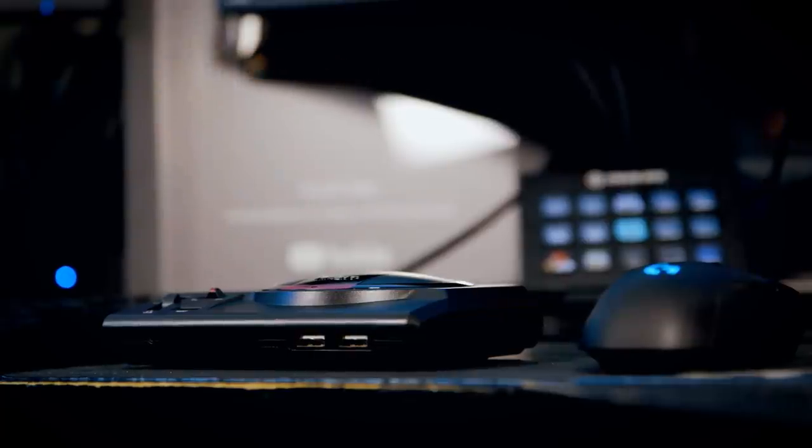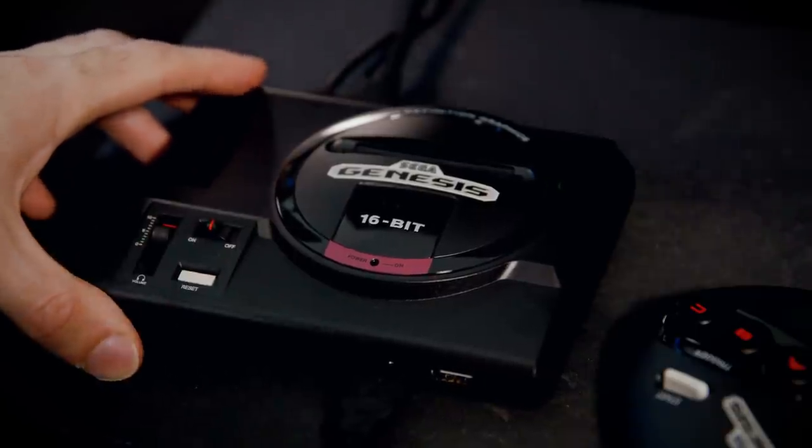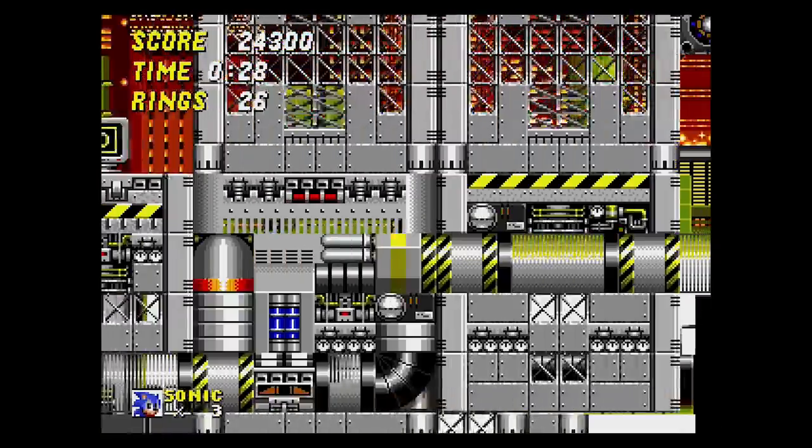But this now is exactly what we've been wanting to see from Sega. This is the Sega Genesis Mini, or Mega Drive Mini, depending on where you are in the world. Six-year-old me is very excited to be a part of this right now.